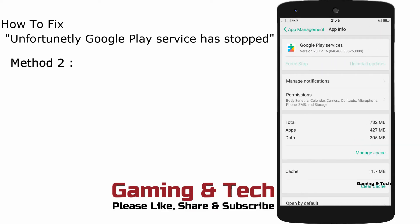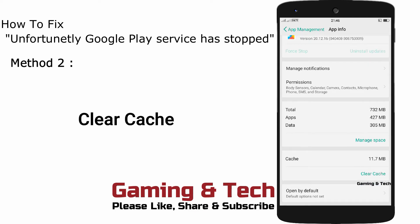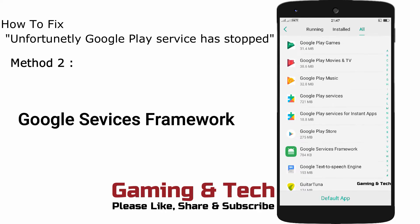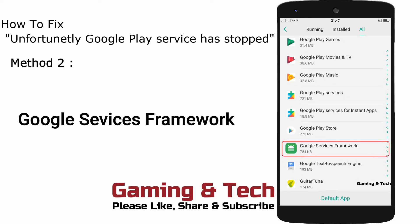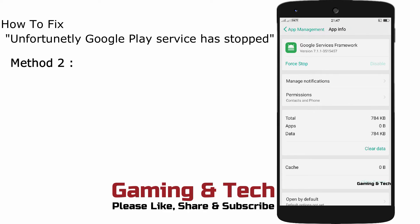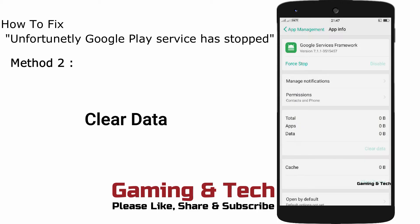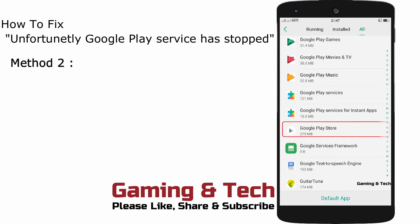Then clear cache. Now go back, then find Google Services Framework — here it is, just tap on it. Then clear data. Now go back again, then find Google Play Store, tap on it, and clear data.